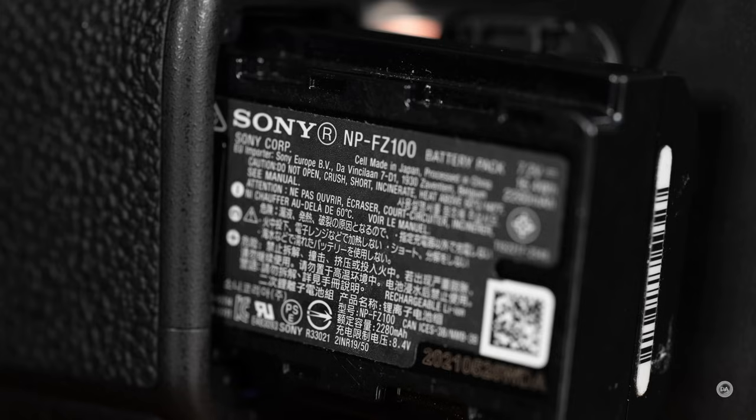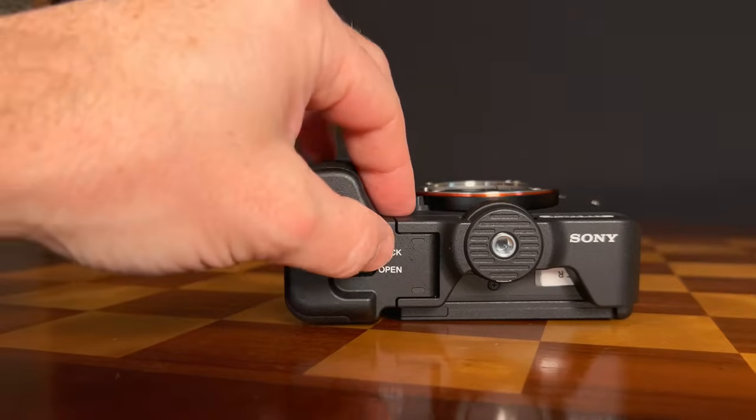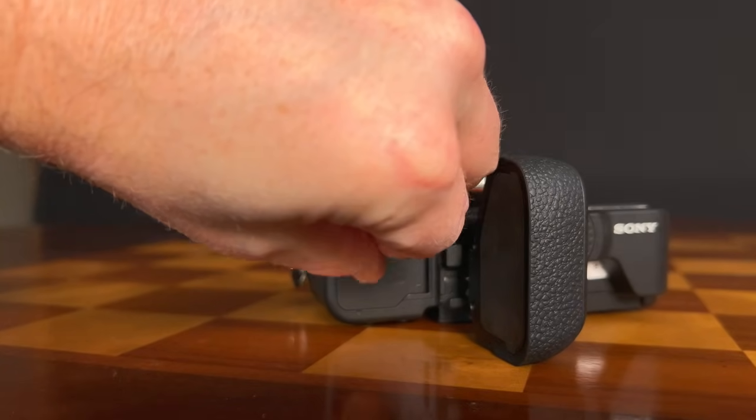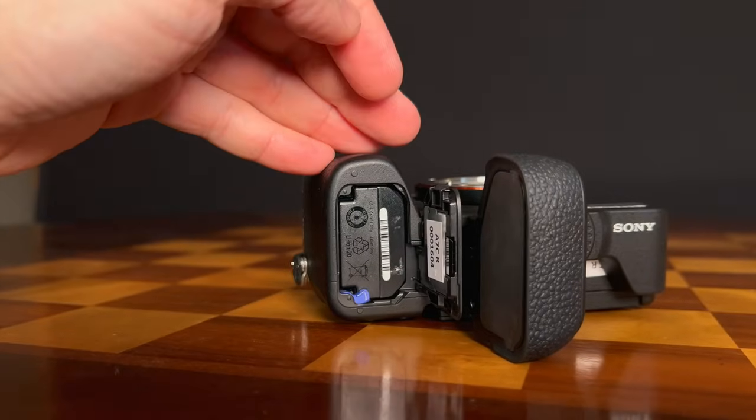The battery is the NP-FZ100, and one clever feature of the grip extender is a spring-loaded lock that swings out of the way to give easy access to the battery compartment at the bottom. In this application, the camera is rated at only 490 shots — compared to 540 on the A7C II — so there's slightly less battery life due to the higher demands of the bigger sensor.